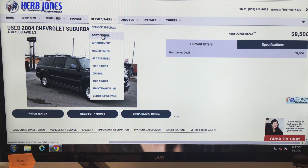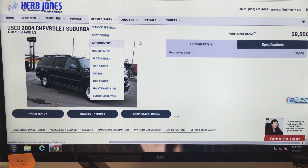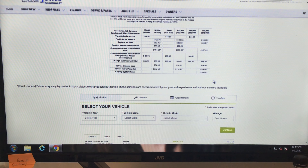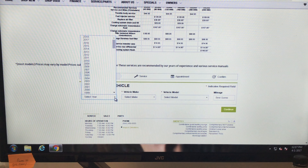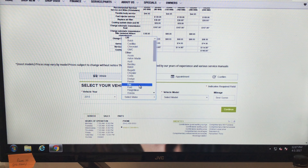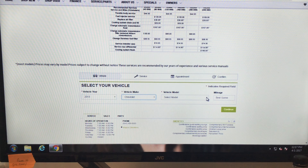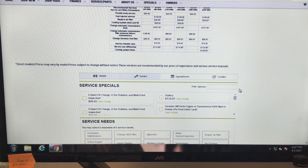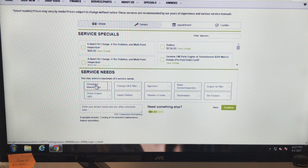On the service page, you can come on here and make an appointment. It's got all our pricing for our services. So let's say you've got a 2013 Impala — go to Chevy, find the Impala, click on that, and you've got all your options: schedule maintenance, alignment — just click on that and it'll give you a calendar.